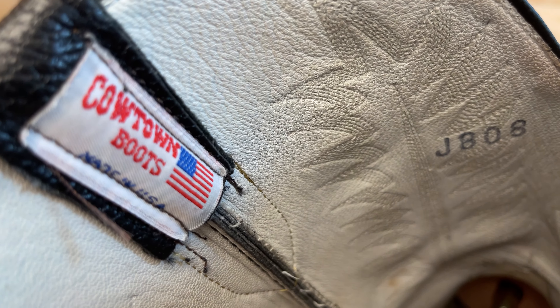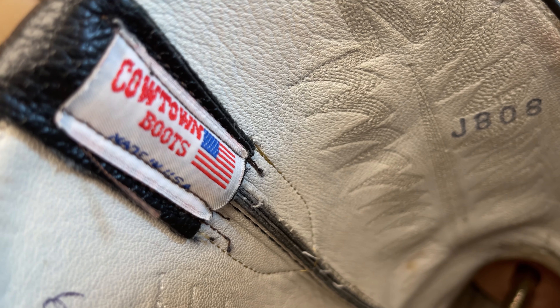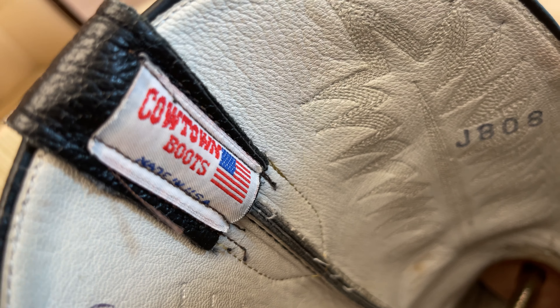You can see that this is a beautiful boot to look at. It's all 100% leather. The shaft has a nice white stitching — I think it's a five-row stitching. The model number is J-808.